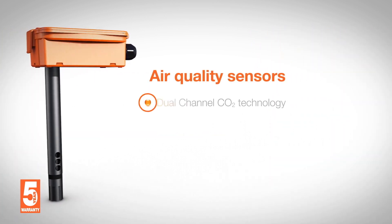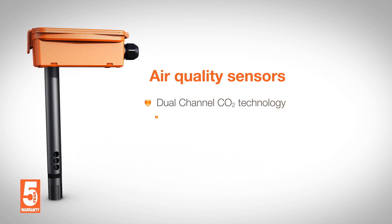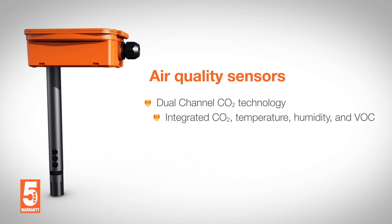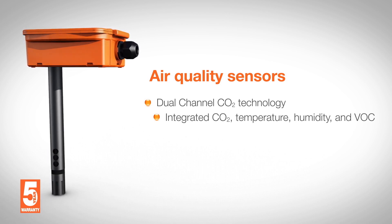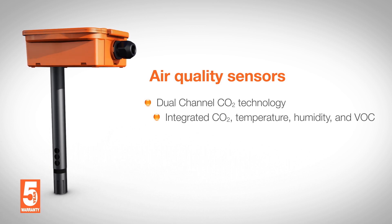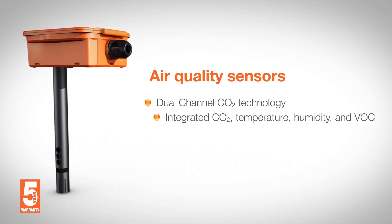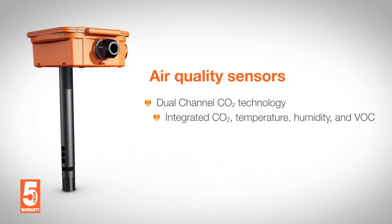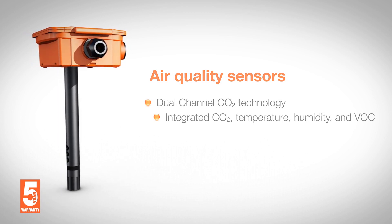Air quality sensors are furnished with dual-channel CO2 and optional VOC measurement and integrated temperature and humidity sensors. The dual-channel CO2 sensor based on NDIR technology allows effective compensation of long-term drift, providing precise accuracy and long-term stability. This is why Belimo gives a 5-year warranty also on CO2 sensors.